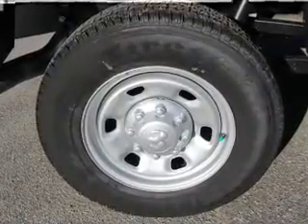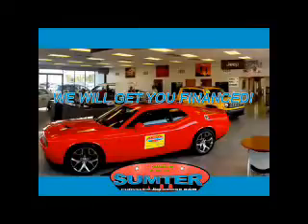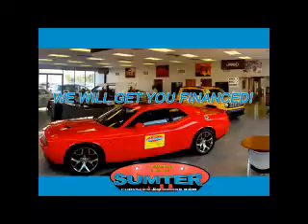Call or click to contact us today. Sumter Chrysler Dodge Jeep Ram — we are just a call away. Ask about current financing incentives, trade-in quotes, or to schedule a red carpet test drive.